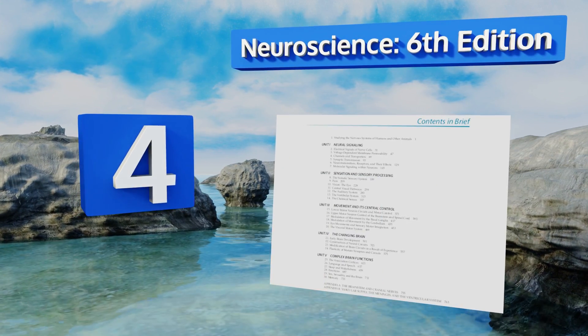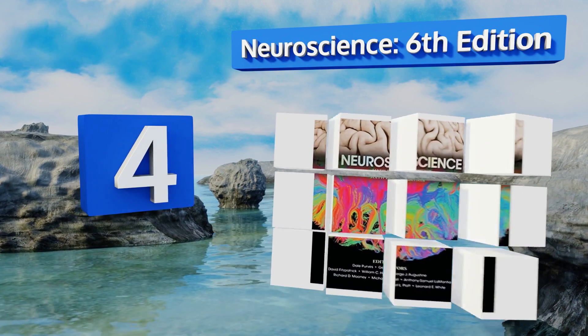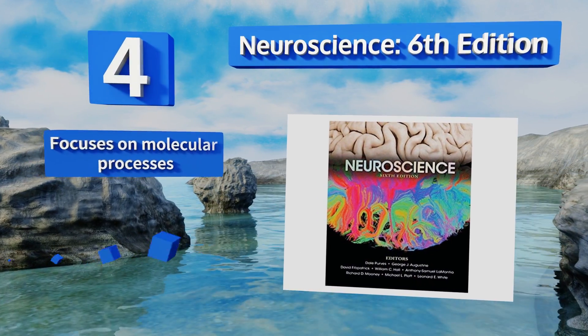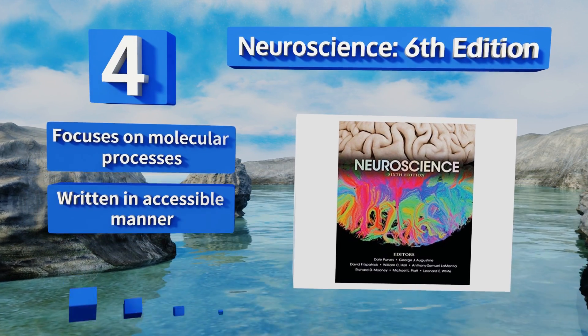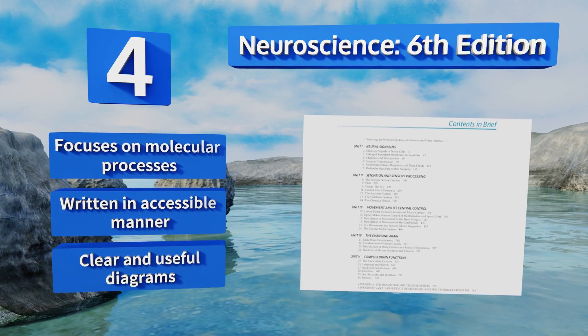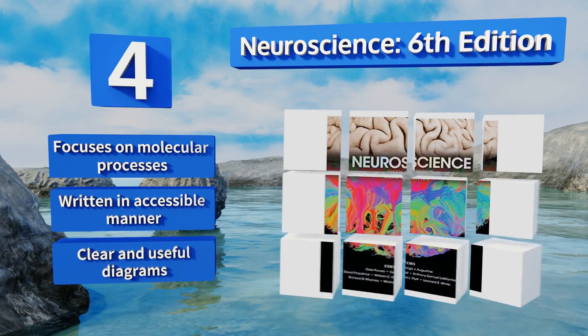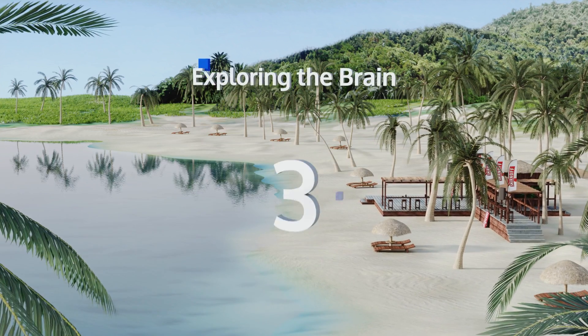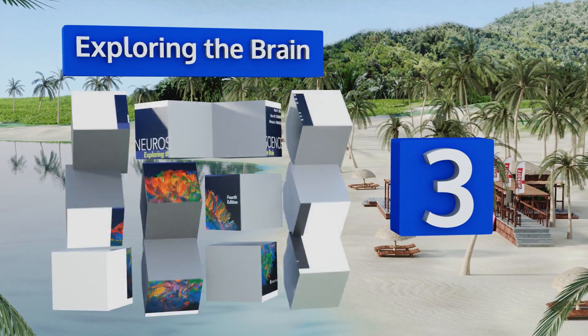At number four, students from multiple disciplines will appreciate Neuroscience, Sixth Edition, since it draws on examples from both animals and humans. It's designed to cover big-picture and minute theories, giving a helpful overview that also prepares you for higher-level coursework. It focuses on molecular processes and is written in an accessible manner with clear and useful diagrams.